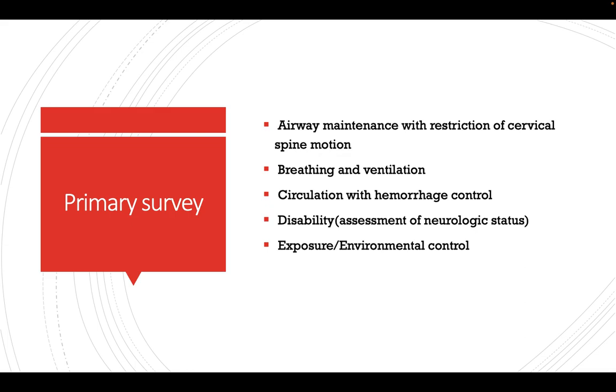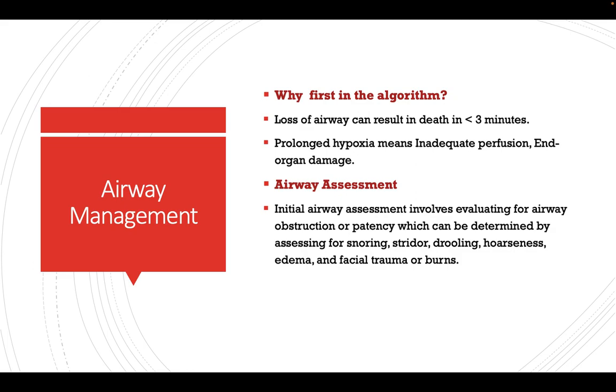Primary survey: Airway maintenance with restriction of cervical spine motion is addressed first because loss of airway can result in death in less than 3 minutes, and prolonged hypoxia leads to inadequate perfusion and organ damage. Initial airway assessment evaluates for obstruction or lack of patency, which can be indicated by snoring, stridor, drooling, hoarseness, edema, and facial trauma — all signs that the airway is compromised.